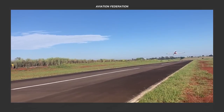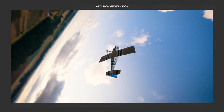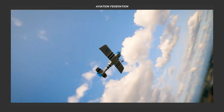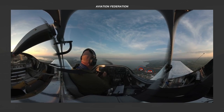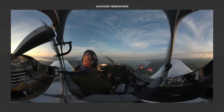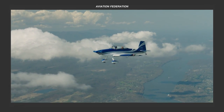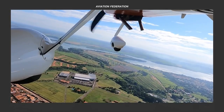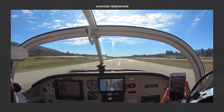Greetings aviation enthusiasts! In today's video, we're delving into kit aircraft, focusing on the prominent manufacturer and designer Van's Aircraft. Known for their home-built models, Van's Aircraft is a leader in the field, embracing the principle of total performance. This ethos ensures an array of planes tailored for various missions, each equipped with distinct capabilities.